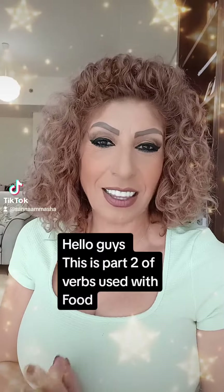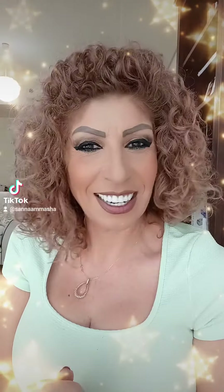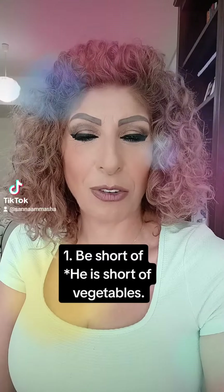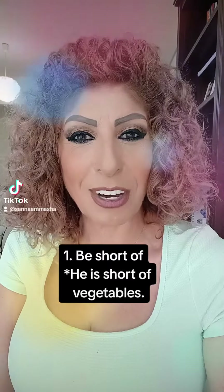Hello guys, this is part 2 of the verbs used with the word food. Let's see them. Number 1 is 'be short of' and it means to need something. For example, he is short of vegetables.